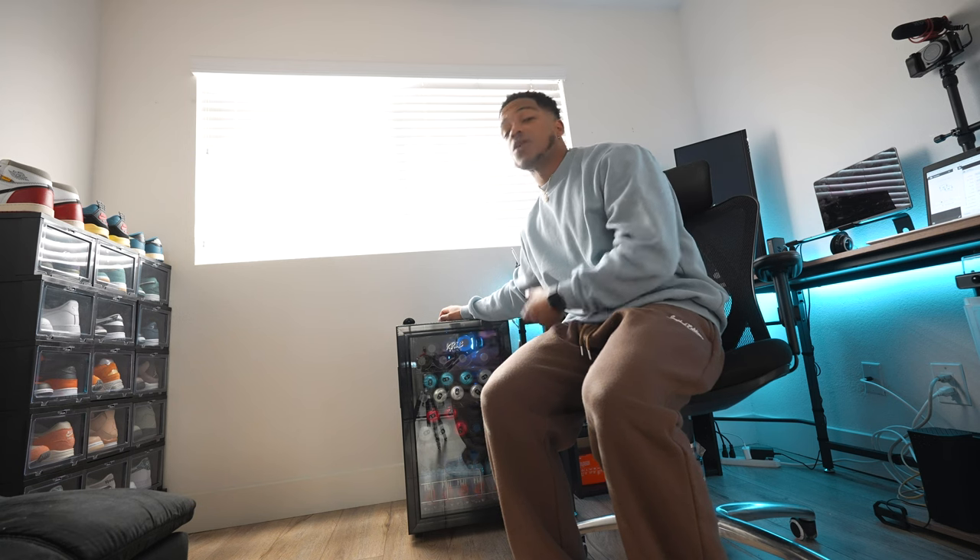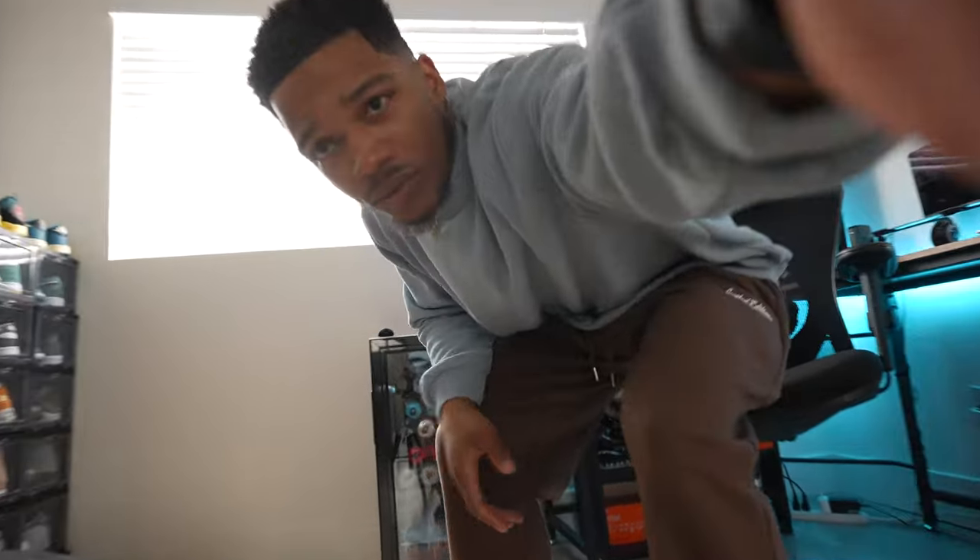The mini fridge was the newest addition — it arrived yesterday but wasn't supposed to be here until Friday. The reason I'm reshooting this video is that a lot of this stuff came way earlier than expected. I ended up picking up a TV randomly when I wasn't supposed to get one until next week. My idea was to shoot a couple of videos of just me adding to the room, but everything came so early that I had to reshoot the whole thing.